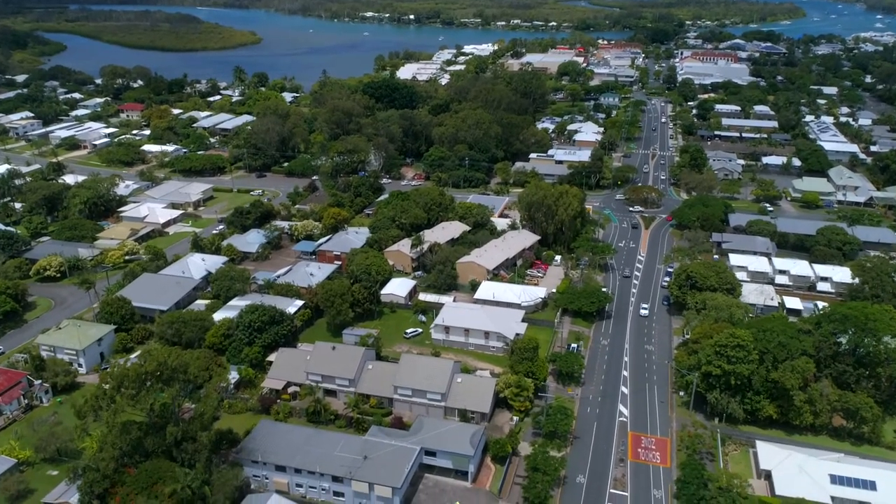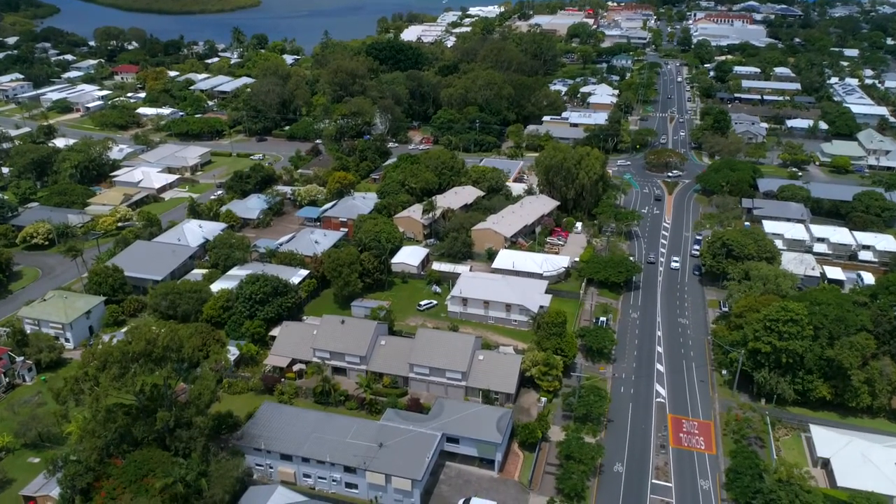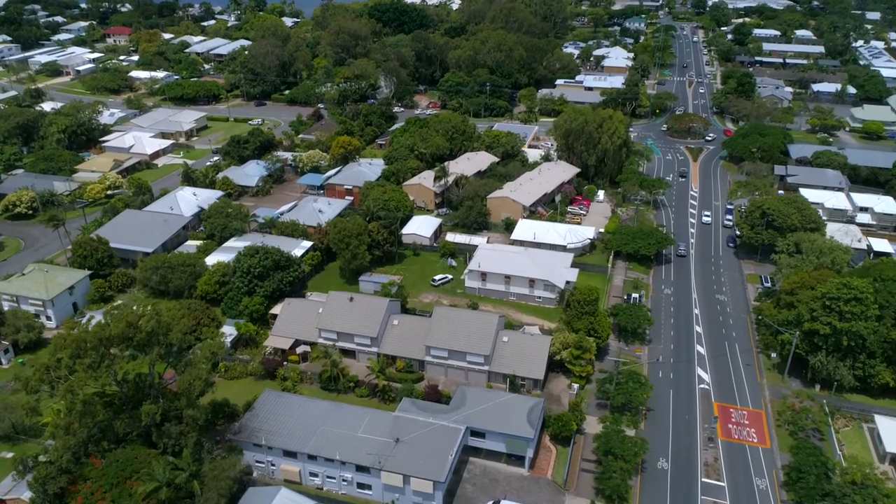Are you looking for a great unit in a small complex of only five, with low body corporate fees, its own private courtyard, and of course a renovated one? Well, you've come to the right place. This is 448 Poinciana Avenue, Tewantin. Let's take you inside.